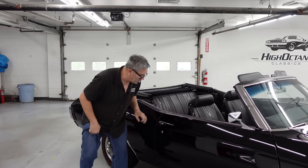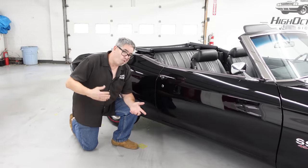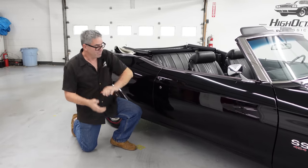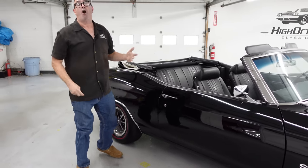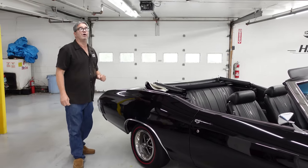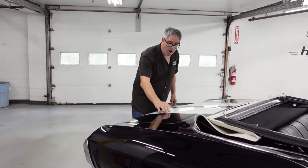The beauty of the convertible is more than skin deep. Convertibles ride on a boxed frame because there's no roof. If you put your hand under a hardtop, the frame has an open channel you can slip a finger into. On a convertible, these are fully boxed — your hand goes all the way to the bottom. That boxed frame weighs 100 pounds more than a hardtop frame, but you need it to stiffen the body without a roof.